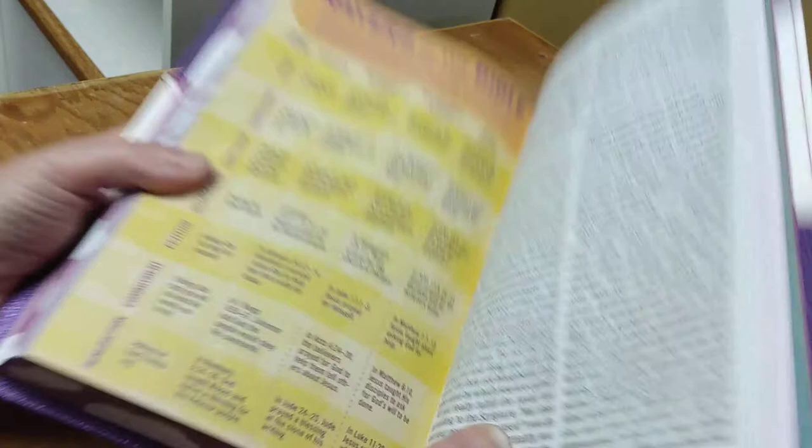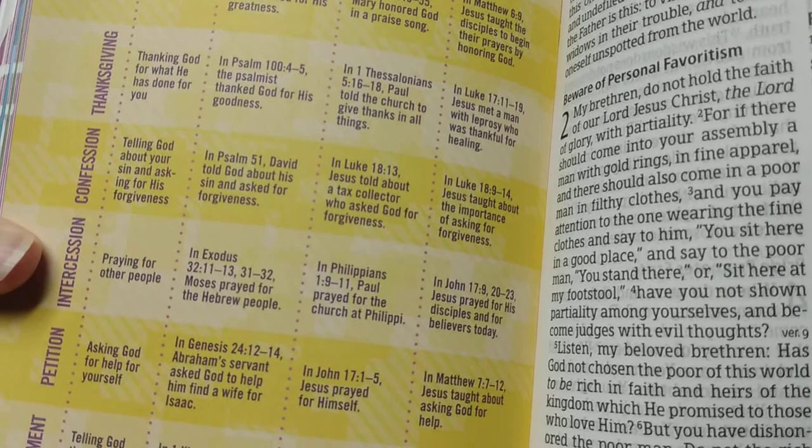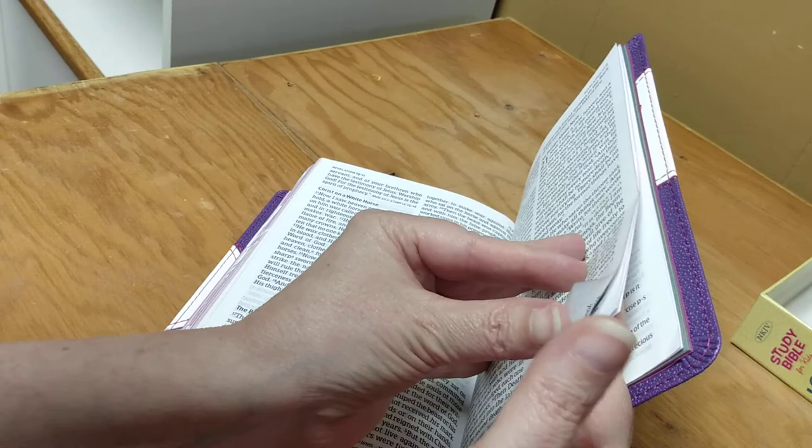If you're going to get children interested in anything — and this is something I know from being a mother — it needs to be eye-catching, just like with us adults. It needs to be something that pulls us into it. And then of course the red letter — as you can see, the red letter goes all the way to the Book of Revelation. I absolutely love that.